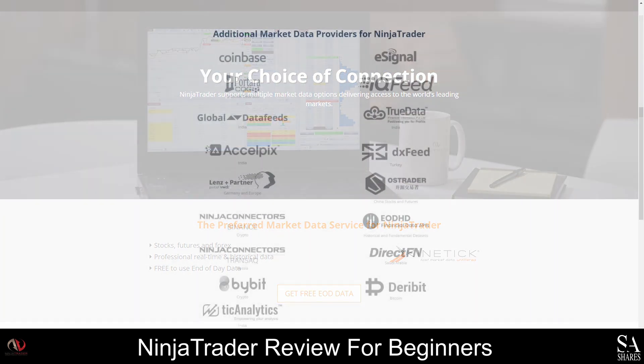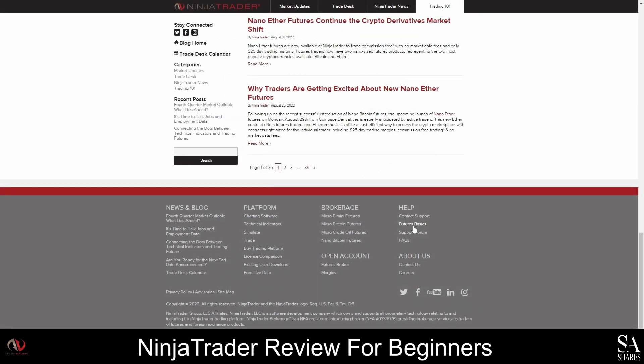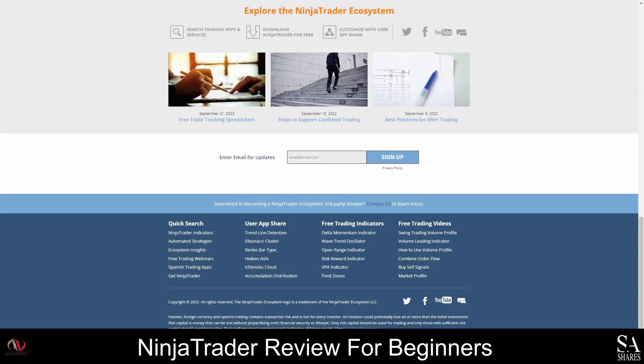Ninja Trader uses several popular market data providers, including companies such as Coinbase, Global Data Feeds, eSignal, Bybit, and Tech Analytics. If you've never traded futures before, we recommend reading the Futures Basics Guides first. You can find this guide under the Help menu at the bottom of the homepage. There are plenty of helpful guides and articles on the website, and you can access all Ninja Trader's resources by clicking on the Help tab. You will also find free trading indicators and free trading videos at the bottom of the Ninja Trader ecosystem page.